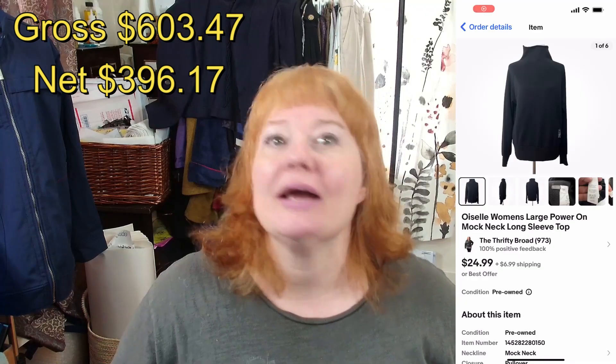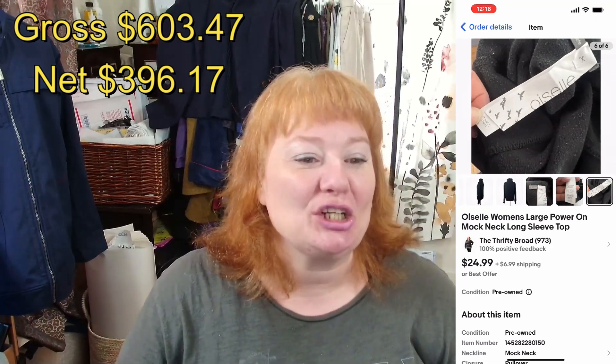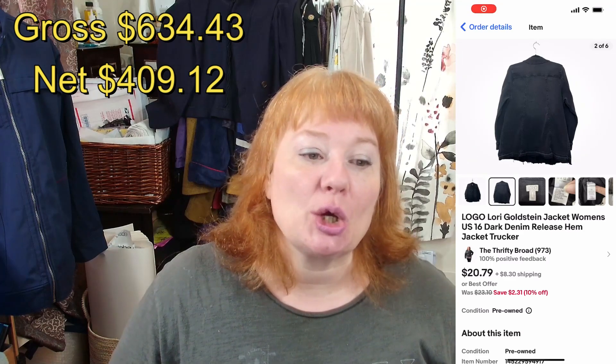I sold an Oysel — I think it's from Seattle — women's large pullover mock neck long sleeve top for $20 plus shipping, making $16.58 after everything. I also sold a Logo by Lori Goldstein size 16 dark released hem jacket — this brand sells on QVC, a home shopping network on TV in America. It sold for $20.79 plus shipping and I made $12.95 after fees.